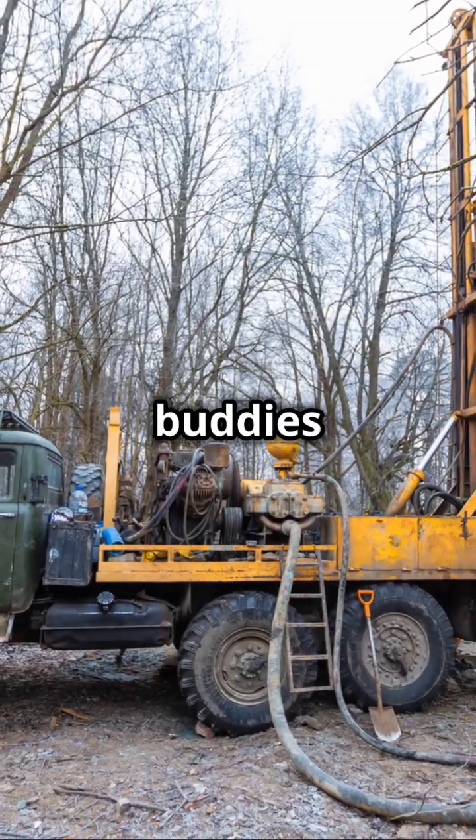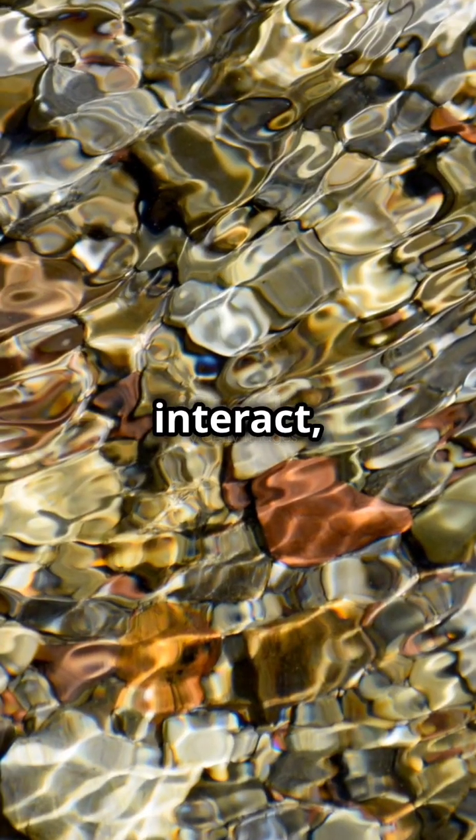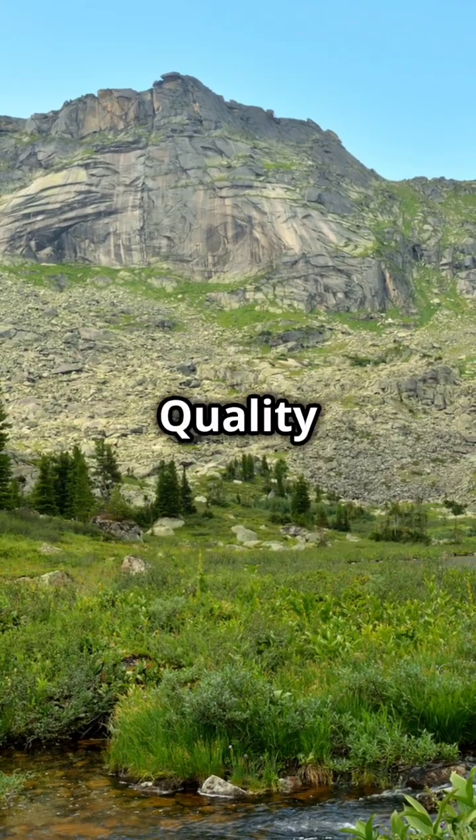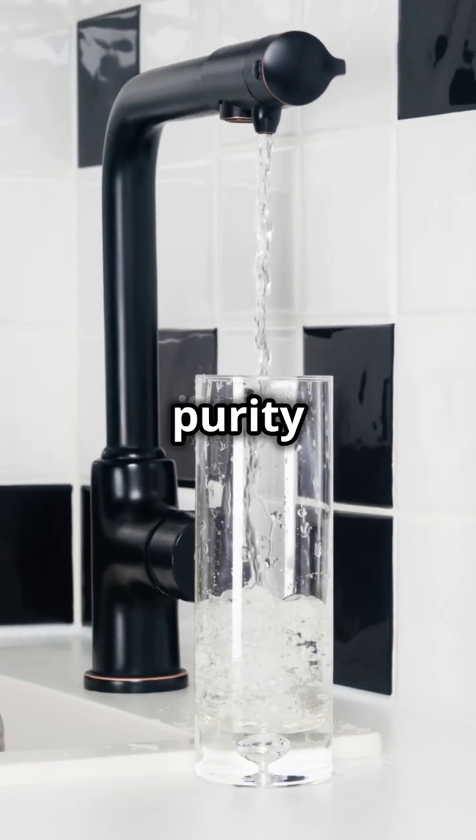Groundwater and surface water are buddies too. They constantly interact, with groundwater feeding streams and lakes, and vice versa. Quality matters too — the purity of water.